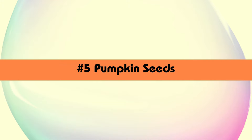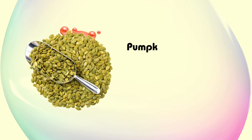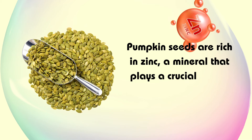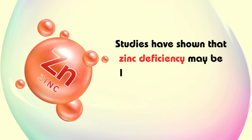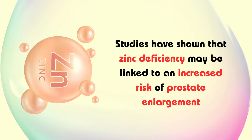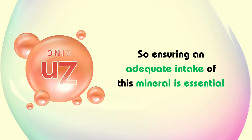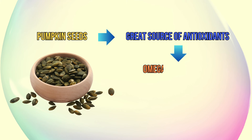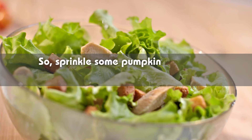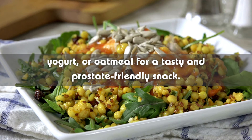Next up, we have pumpkin seeds — a small but mighty snack that packs a nutritional punch. Pumpkin seeds are rich in zinc, a mineral that plays a crucial role in prostate health. Studies have shown that zinc deficiency may be linked to an increased risk of prostate enlargement, so ensuring an adequate intake of this mineral is essential. Additionally, pumpkin seeds are a great source of antioxidants and omega-3 fatty acids, further supporting prostate health. Sprinkle some pumpkin seeds onto your salads, yogurt, or oatmeal for a tasty and prostate-friendly snack.